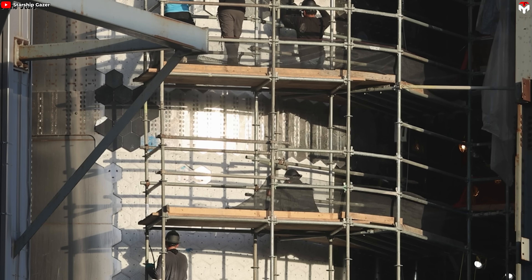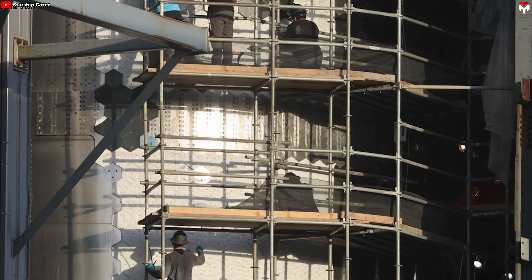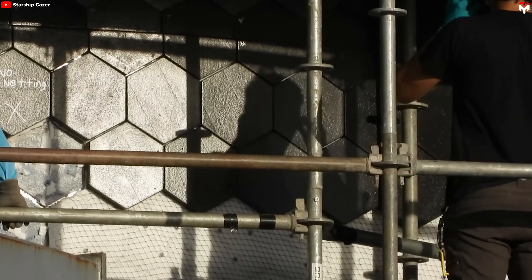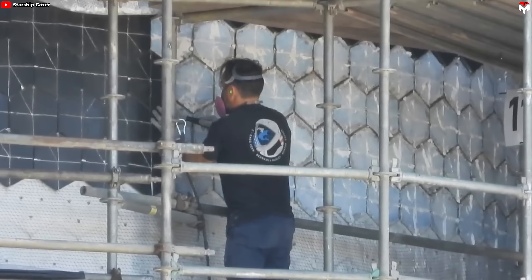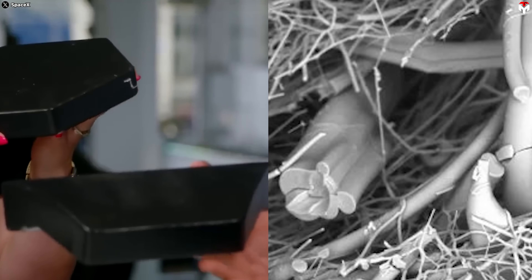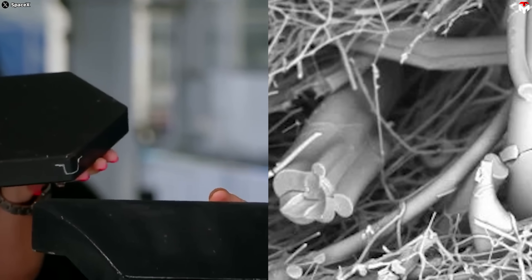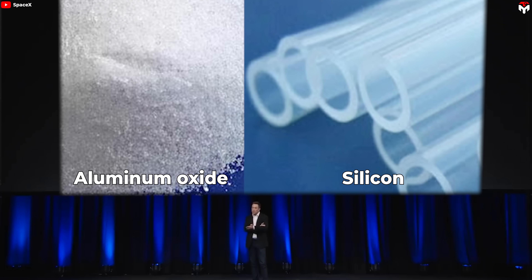Under the hands of SpaceX engineers, Starship's heat shield tiles have become a formidable engineering masterpiece, reflecting relentless advancements. Analyzing the material structure reveals similarities between Starship's heat shield tiles and AETB — Advanced Environmental Barrier — a material with a 2-phi coating and the addition of molybdenum disilicide, which was crucial in the final years of the space shuttle program. Examining Starship's tiles shows the complex presence potentially of silica, alumina borosilicate, and aluminum oxide fibers, aligning with AETB. Elon Musk has mentioned that the tiles are made from silicon and aluminum oxide.